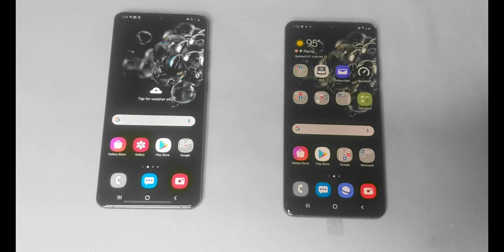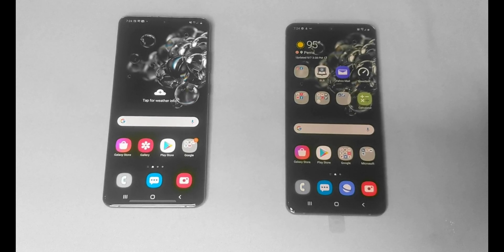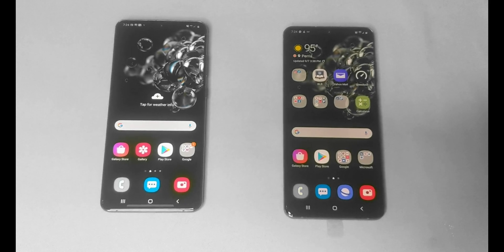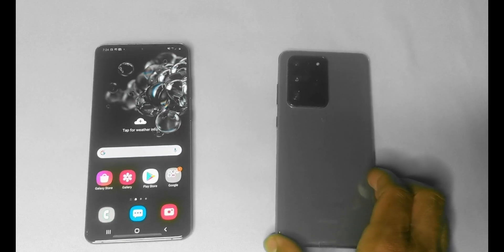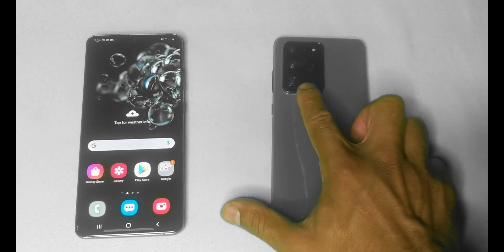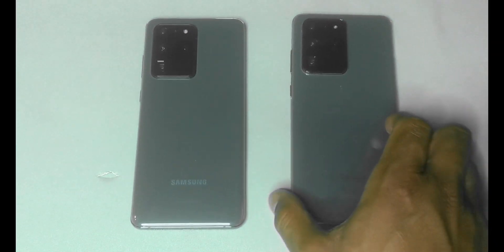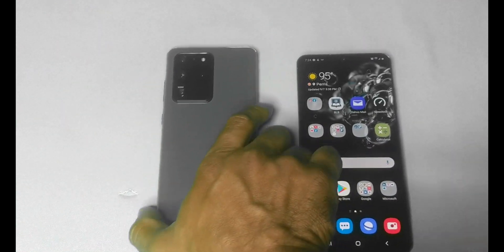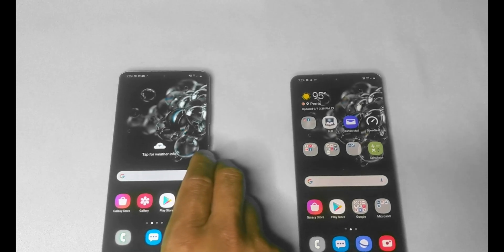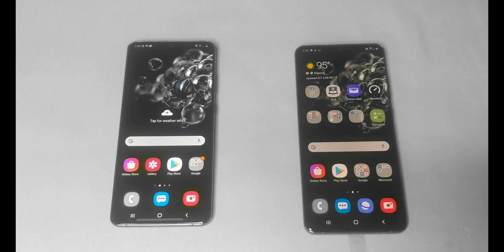So today we're comparing 4G to 5G on the same exact phone. Our model today is the Samsung S20 Ultra. You can see the Samsung logo there — same color, same exact model — and we are on the T-Mobile network. This is a very good comparison because it's the same phone on the same network.